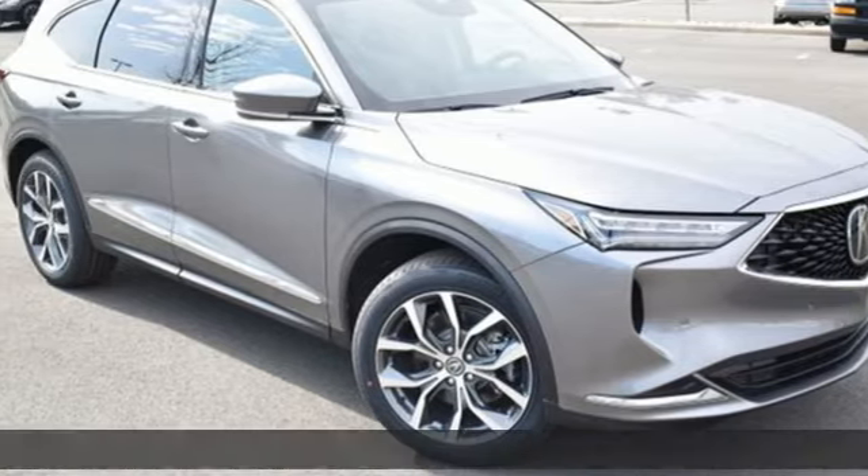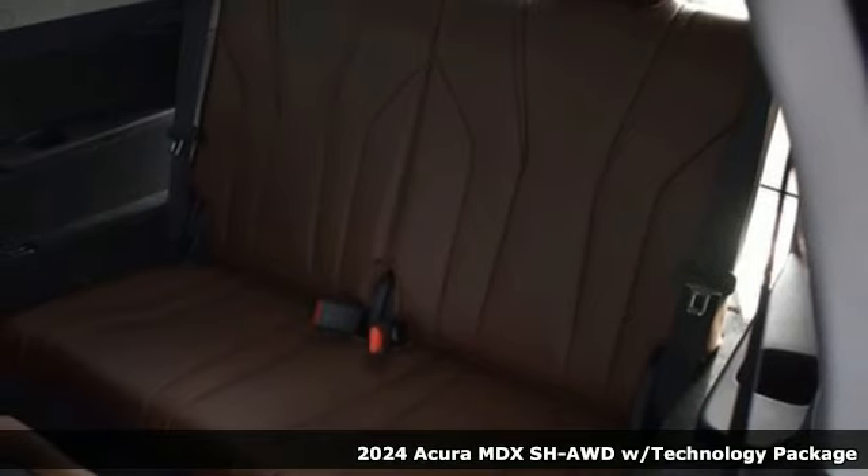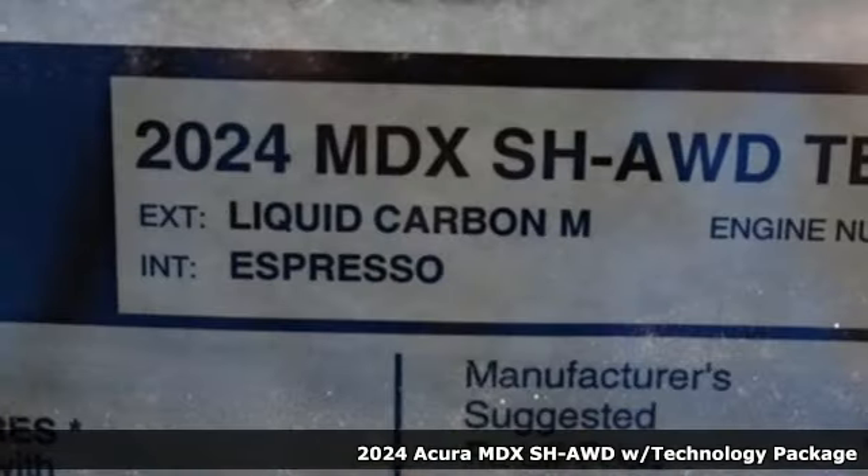It's a new 2024 Acura MDX. It breaks all the rules. It checks all the boxes. It defines Acura precision-crafted performance.